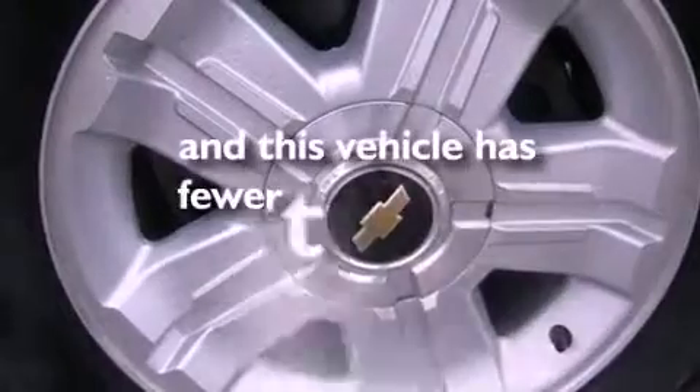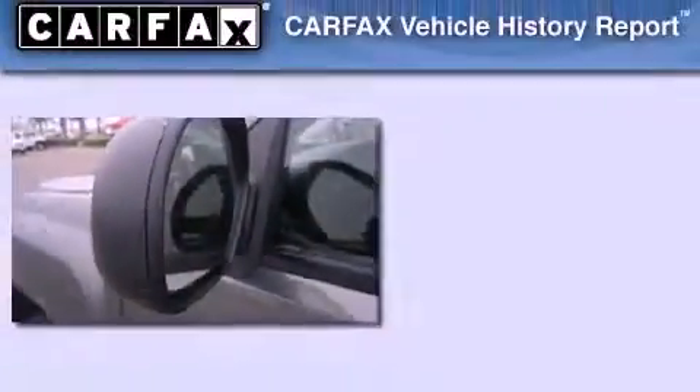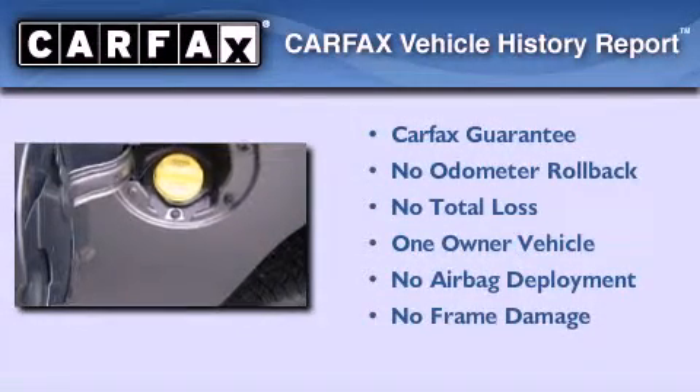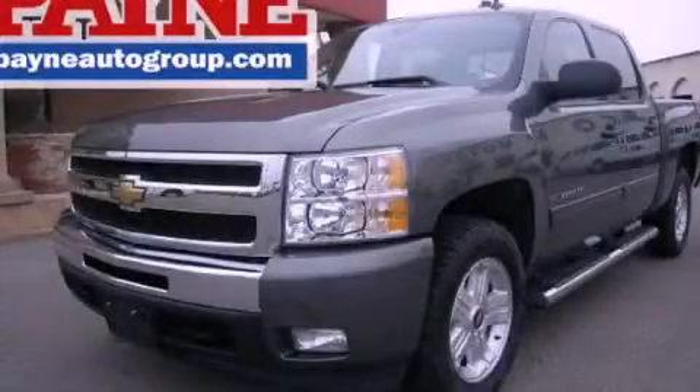This vehicle has less than 10,000 miles. This Chevrolet has had only one owner and it qualifies for the Carfax buy-back guarantee. Contact us today to arrange your test drive.